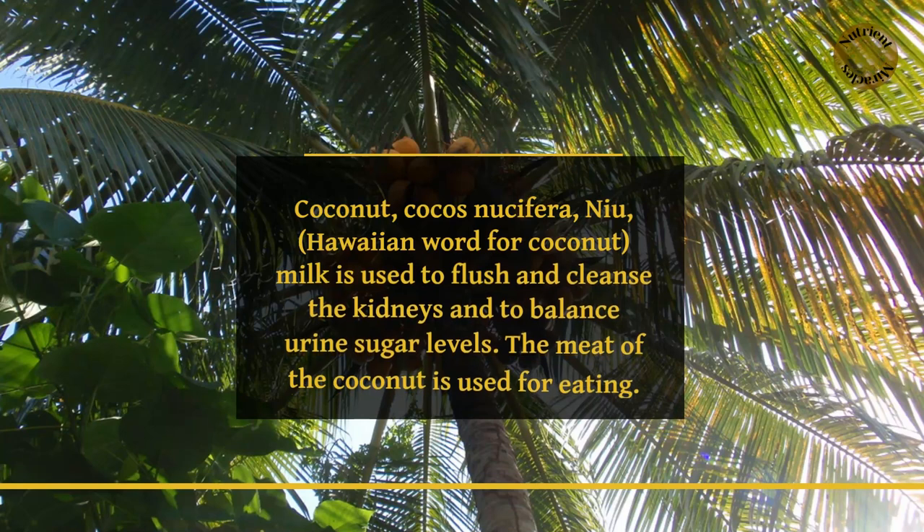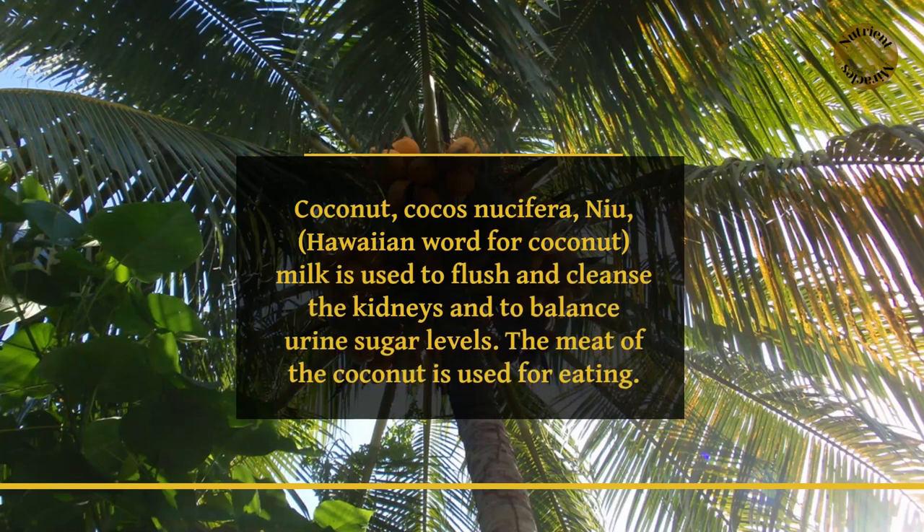Coconut, Cocos nucifera — niu, the Hawaiian word for coconut. The milk is used to flush and cleanse the kidneys and to balance urine sugar levels. The meat of the coconut is used for eating.